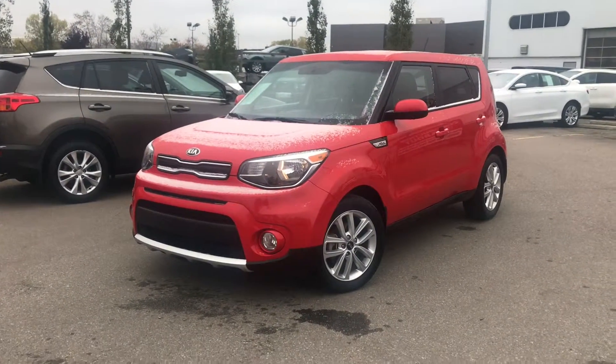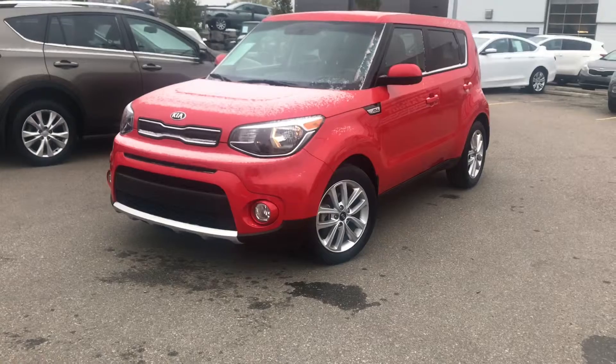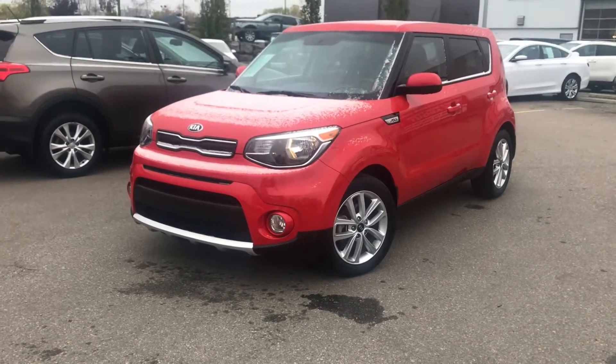Hi there, Matt with Straight Line Kia, wanting to share with you this 2018 Kia Soul EX.